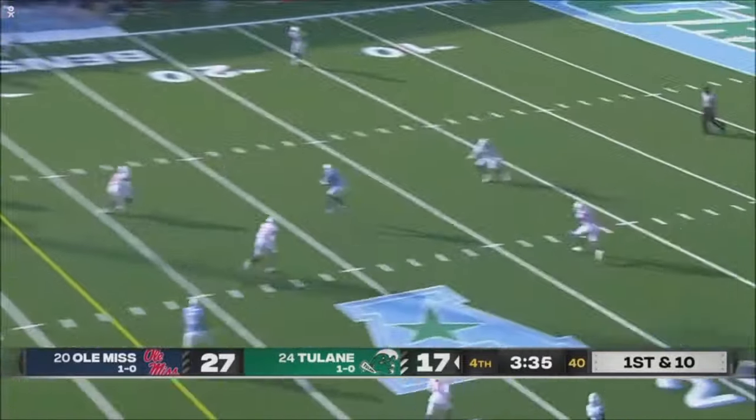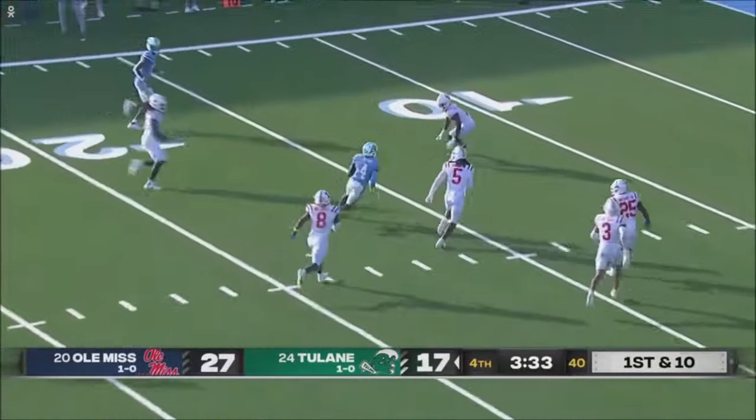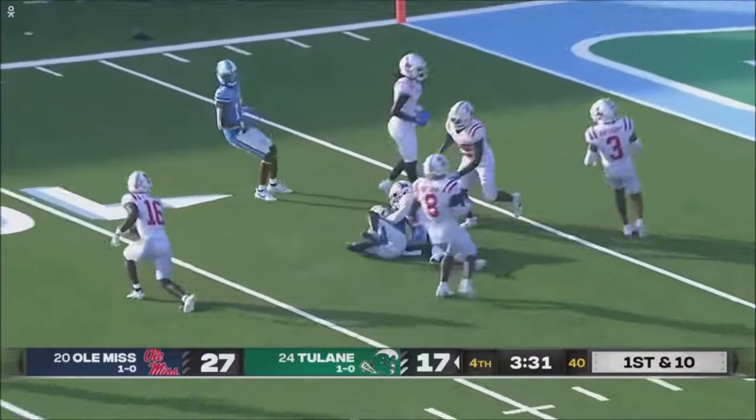Horton to throw. Got him — open receiver, Jackson on the run. Inside the 15, inside the 10.